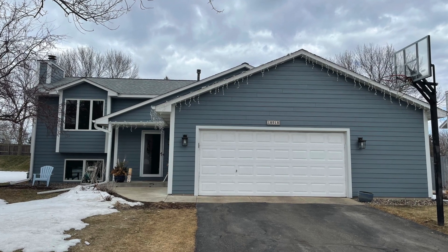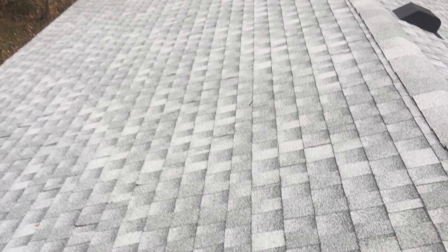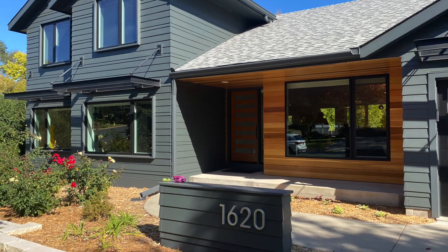One of the main benefits of GAF Timberline Birchwood Shingles is that they pair well with deep grays and blues. These colors are popular choices for modern homes, and the light gray color of these shingles helps to balance out the boldness of these colors. The result is a coordinated and polished look that is sure to impress.